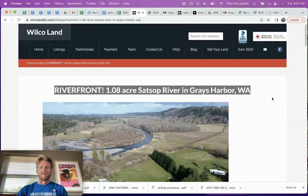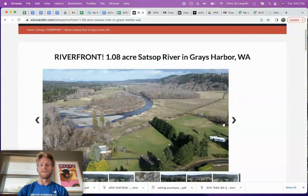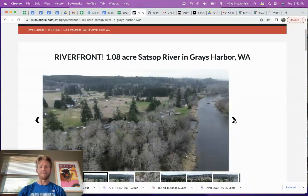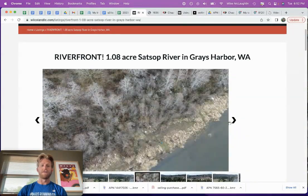One acre on the Satsup River. I've got some riverfront land here at Wilco Land. My name is Miles McLaughlin. What we do is we buy and sell raw land. In this video, I'm going to go over a lot of FAQs I get on these properties, common questions. I actually set foot on this property, so I have a few things to say about it as well. Let me walk you through with a few photos.